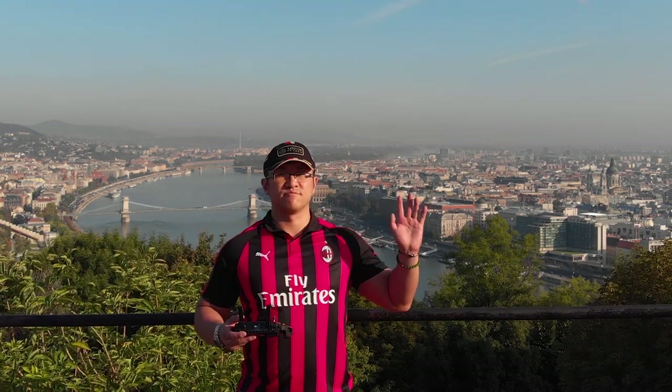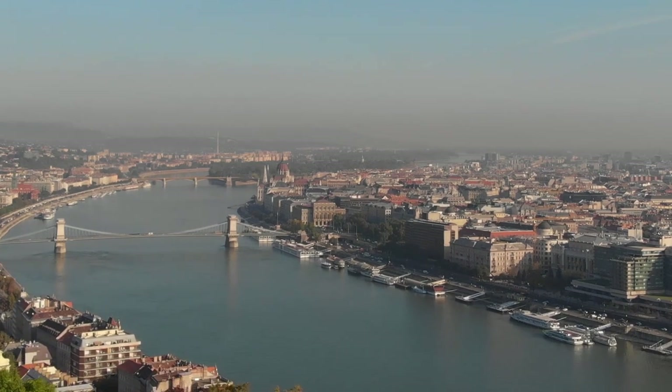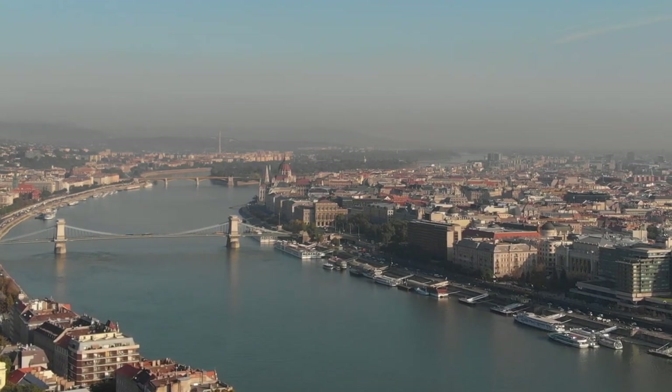Hi guys, welcome to another episode of Ultimate Bucket List. On today's show, I'm here in Budapest, the capital city of Hungary.